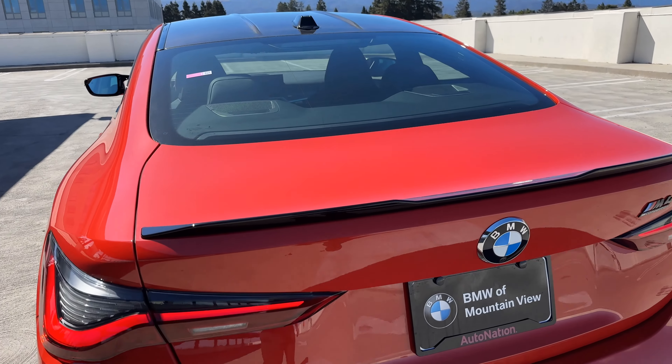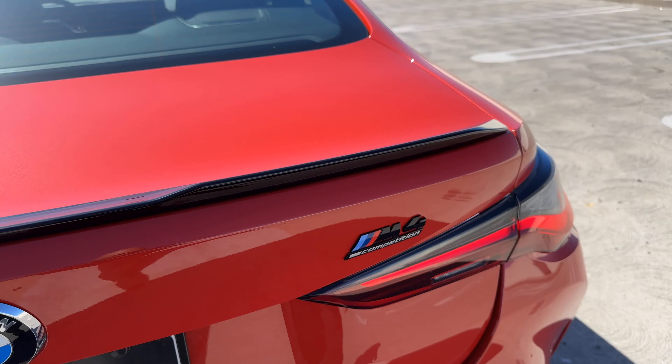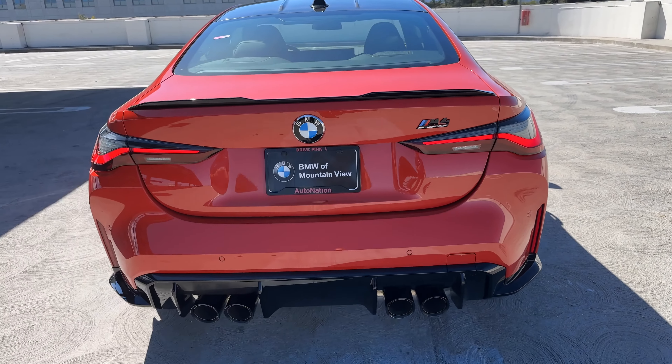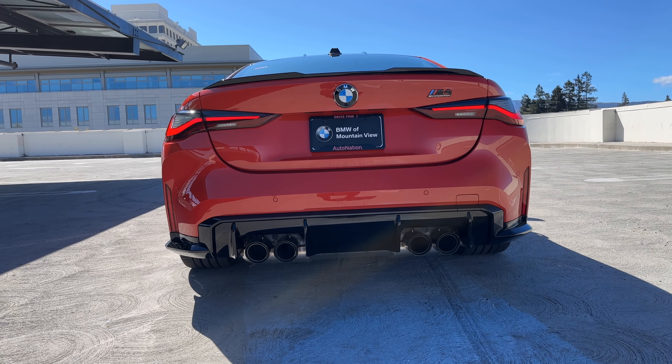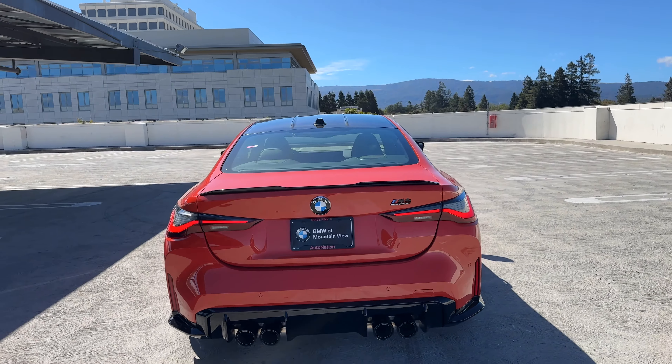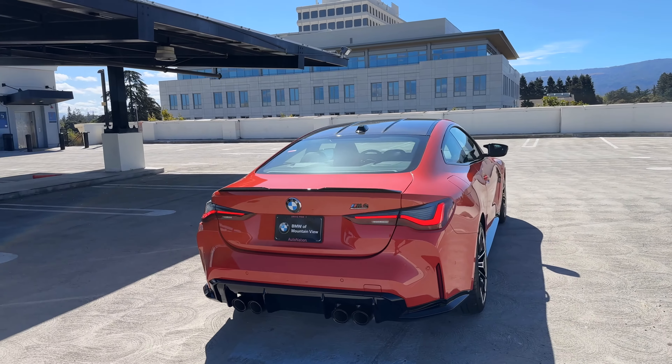Out back we also have the Gurney flap in high gloss black, M4 Competition badging in high gloss black, our faux diffuser, our very large exhaust tips, and the standard carbon fiber roof.